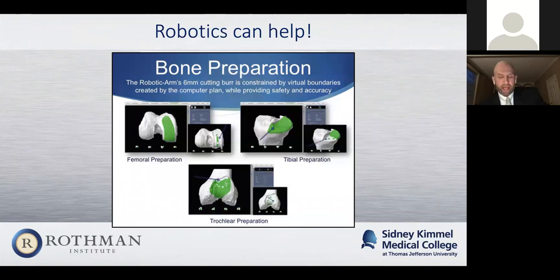I wanted to show one diagram of how robotics works. This demonstrates a partial knee replacement. Basically, once you have a computer model, the green section is the part of the bone that the computer and you have determined needs to be removed to put the implant where you want it. Then you just use your saw or burr to remove that bone, and once it's all gone and the white is there, you know you've made the proper cut. It's a very exact science in terms of how that cut can be made, and it does give the surgeon a lot of power in terms of dialing in where they think the component should be.